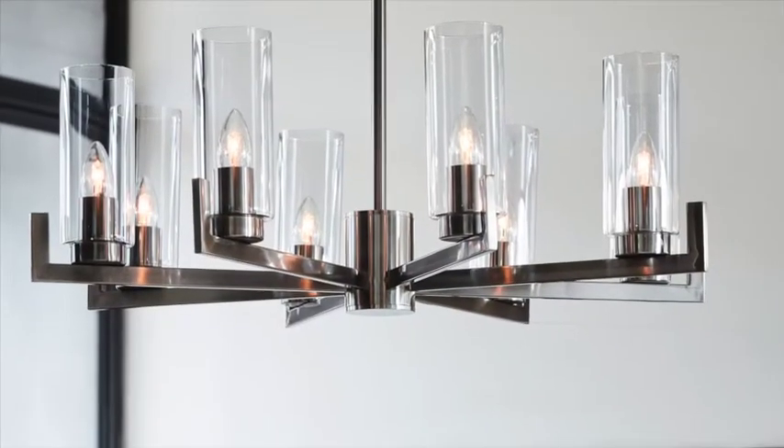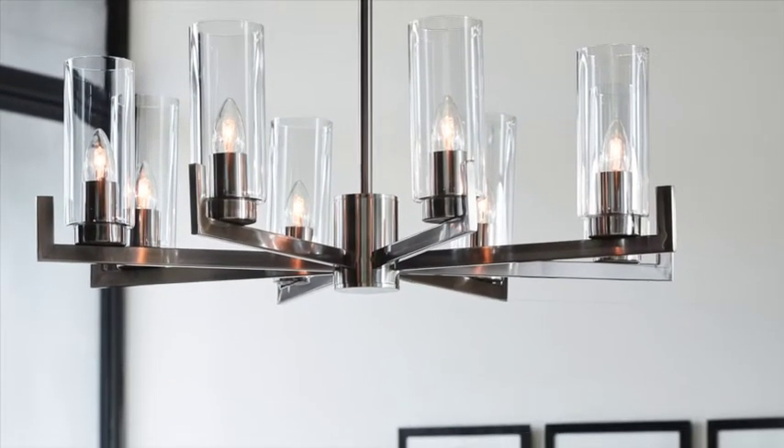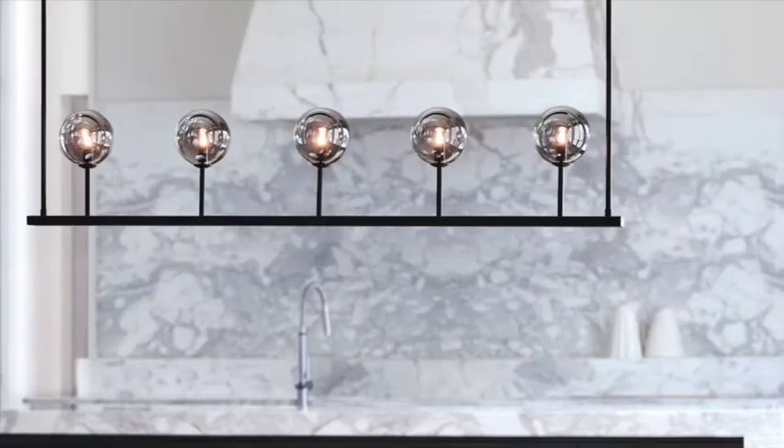Blurring the boundaries between art and design, the trend towards a more sculpted form brings lighting to the fore as a decorative centrepiece. Understated glamour is a key element of this look, which sees modern metals balanced with glass to create a restrained silhouette.